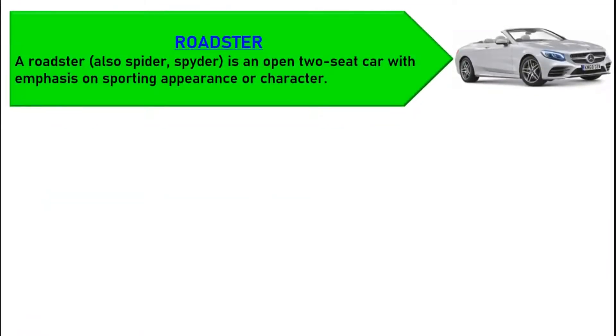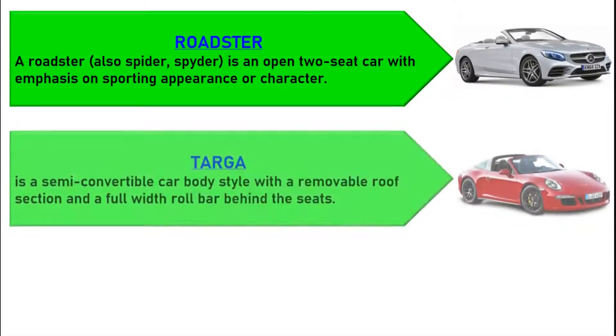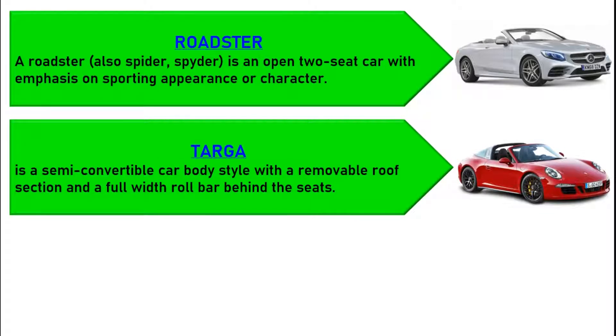A roadster, also called spider, is an open two-seat car with emphasis on sporting appearance or character. Targa top, or targa for short, is a semi-convertible car body style with a removable roof section and a full-width roll bar behind the seats.